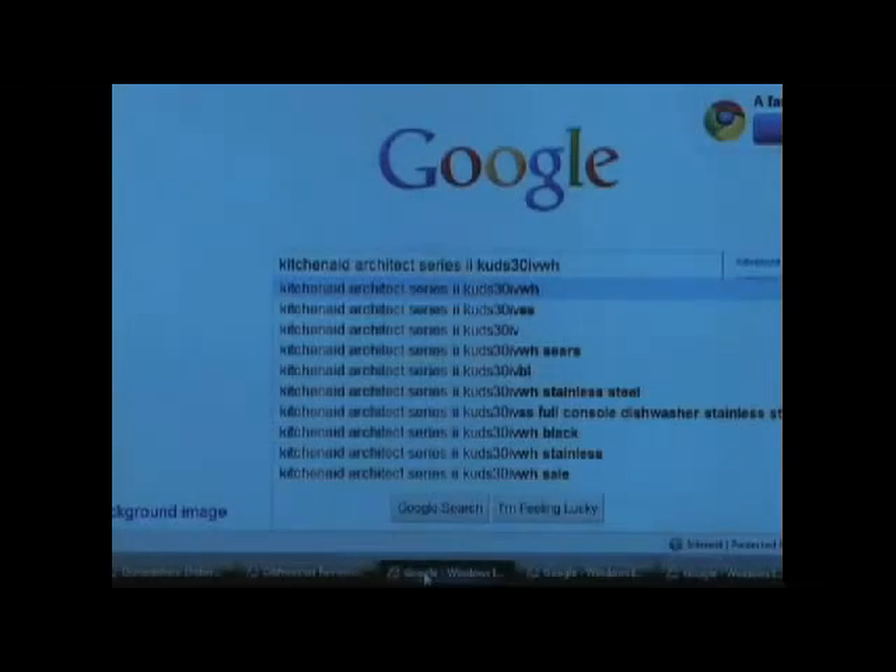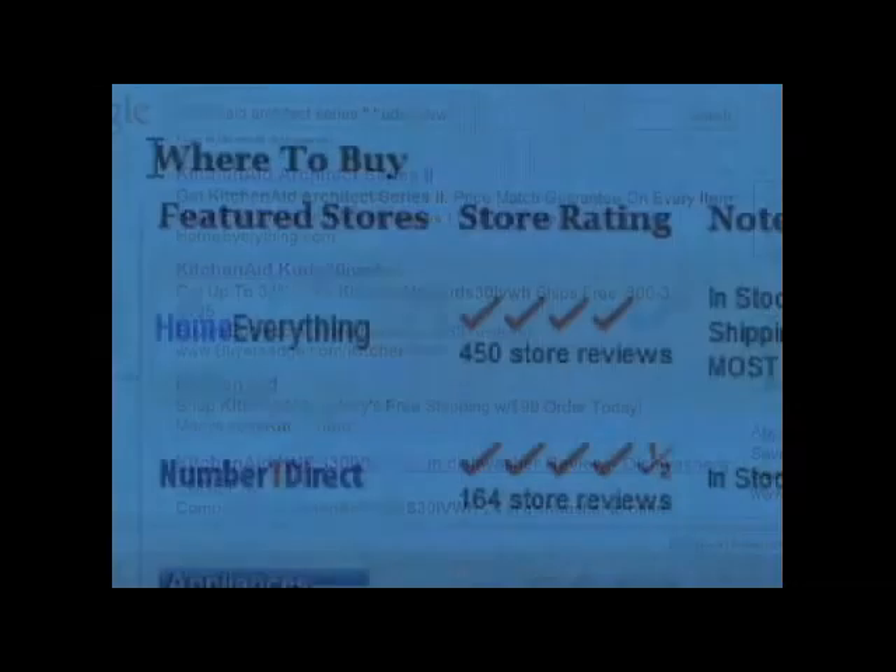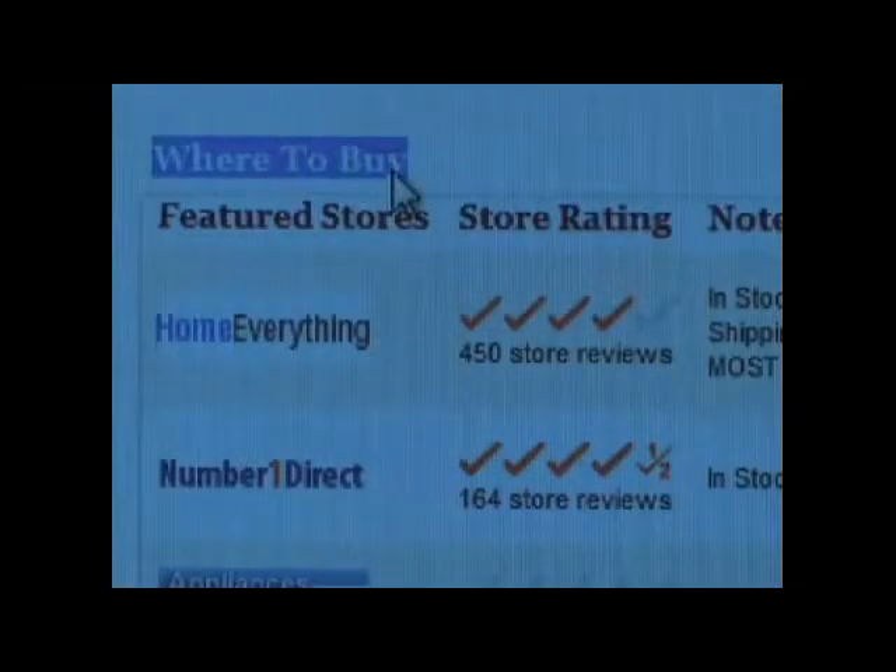For this next tip, after you find the make and model with all the features that you really want, the next thing you need to do is find the best purchase price. Enter the specific make and model appliance details in a search engine browser and then compare the various websites where the appliance you are shopping for is available for sale online.